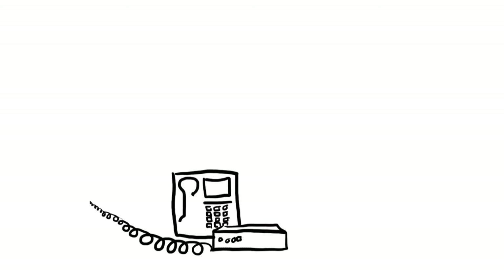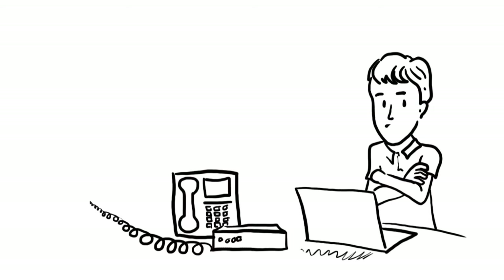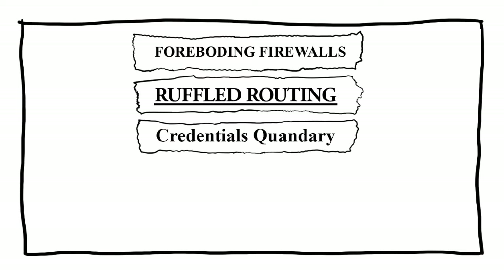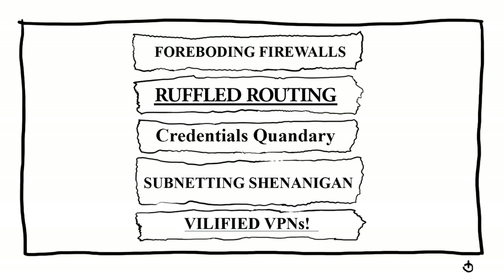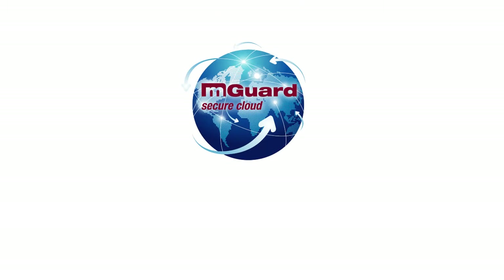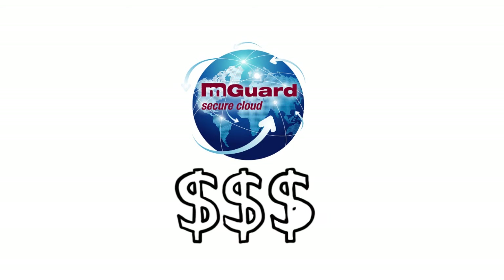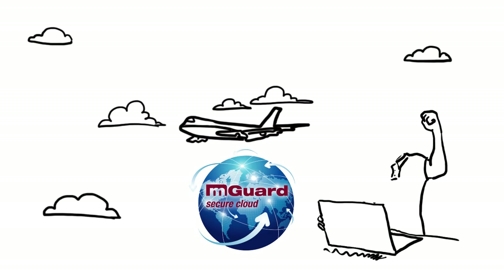While the capabilities of troubleshooting industrial equipment remotely have advanced light years since those old dial-up modem days, the realities of today's security-focused world have compounded the risk factors, costs, and complexities that come with providing remote high-speed support over the internet. M-Guard Secure Cloud from Phoenix Contact lets you reduce the costs of servicing industrial equipment, as well as drastically reduce the time and expense of travel to do so, which helps keep your customers happy.